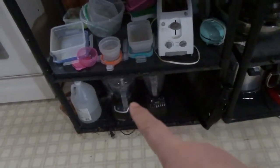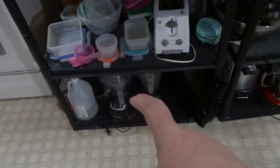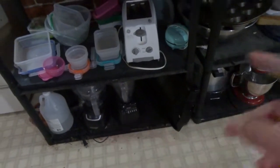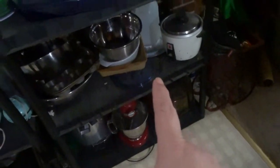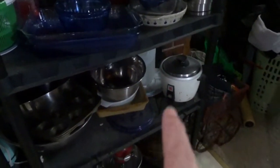That is for me making zoodles, that's my butter dish, plastics. And then we have the blender and the food processor down there. Then I've got some things down there — pots and pans, well actually bowls — and then baking stuff, my rice cooker.